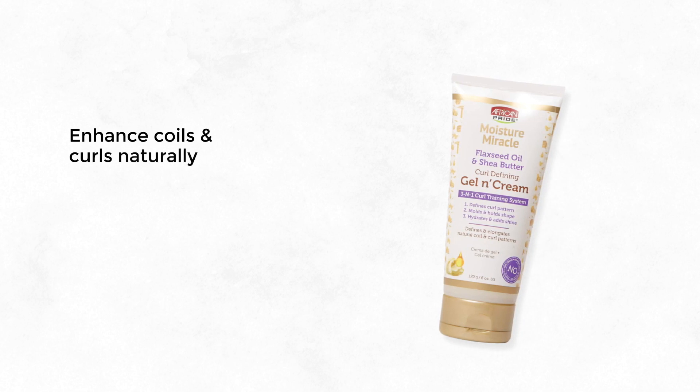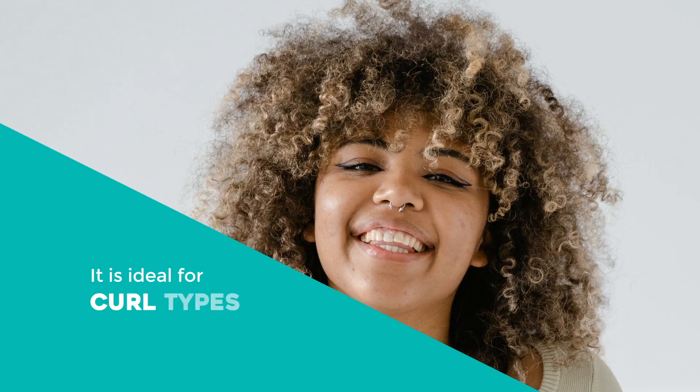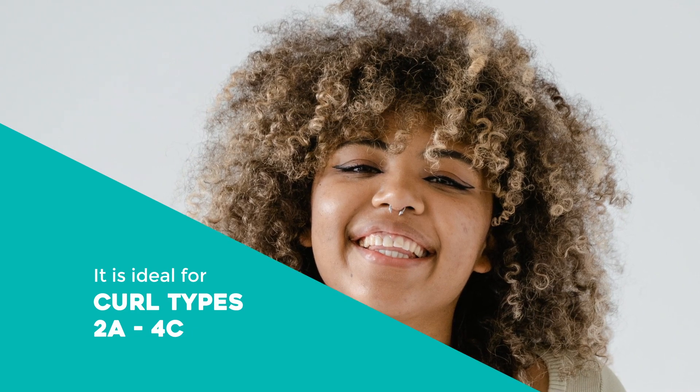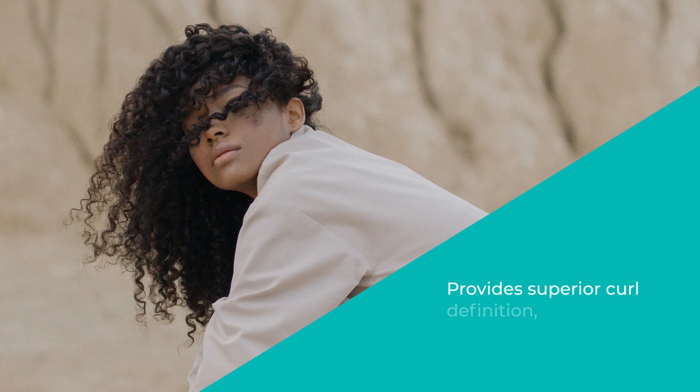Enhance coils and curls naturally with African Pride Moisture Miracle Coconut Oil and Baobab Oil Leave-in Cream, available in 16 ounces. It is ideal for curl types 2A to 4C. Made with flaxseed oil and shea butter, this curl-defining cream provides superior curl definition, hydration, and shine to every strand.